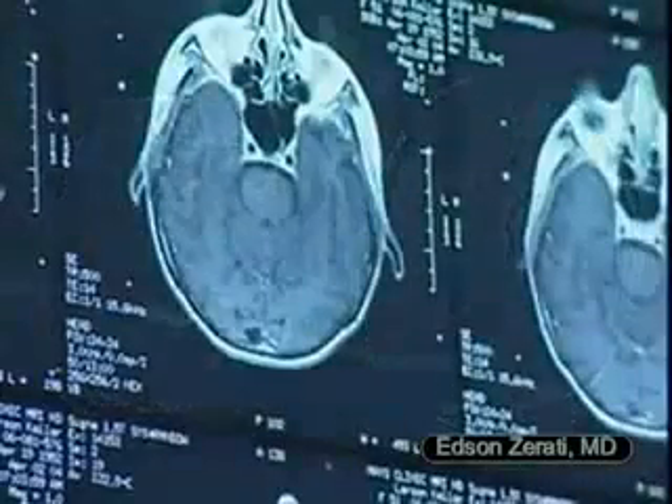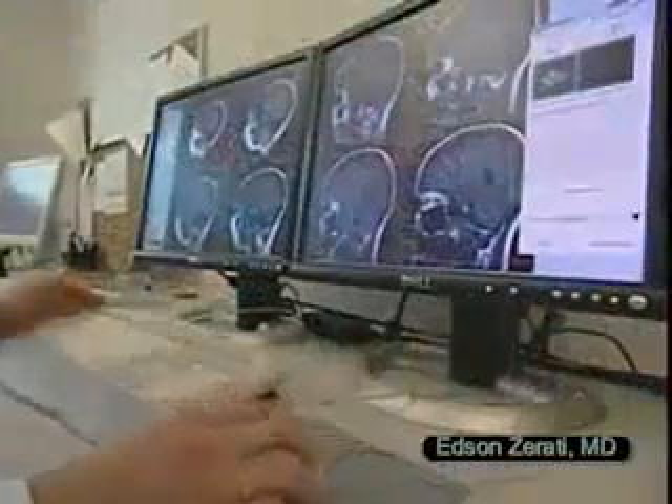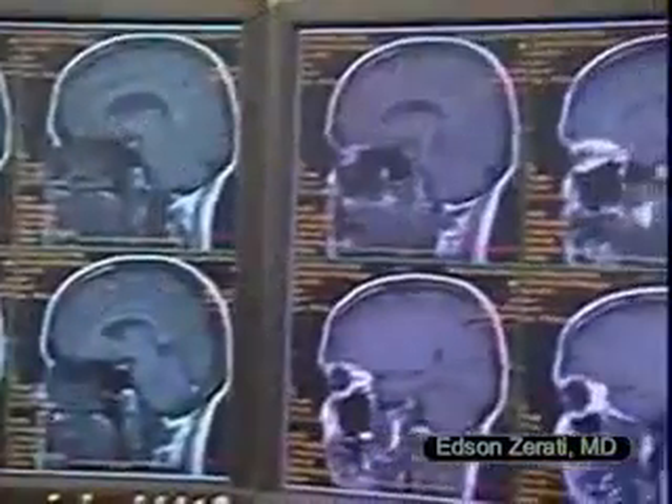Magnetic Resonance Imaging, MRI, uses a magnetic field and radio waves to create clear and detailed cross-sectional images of your head and body.